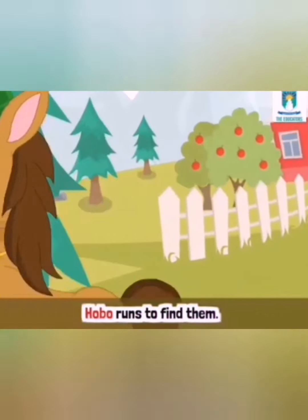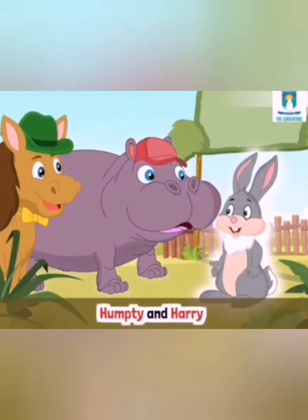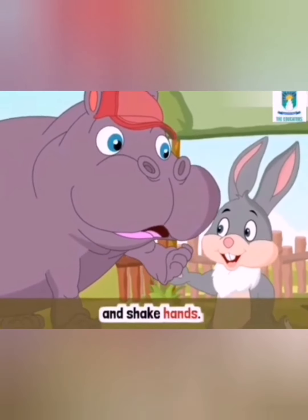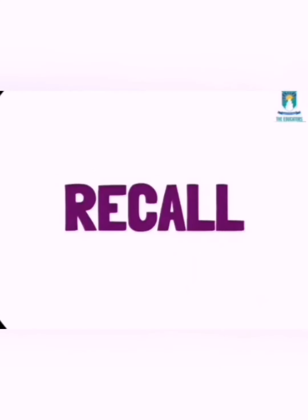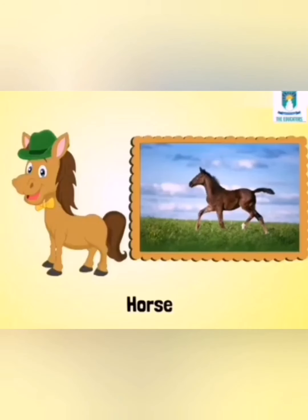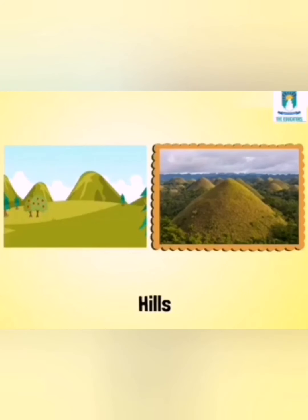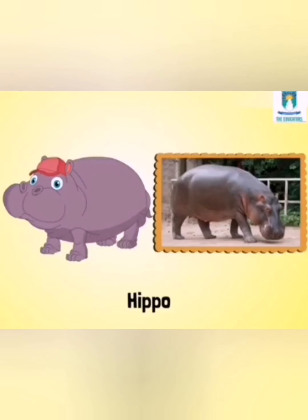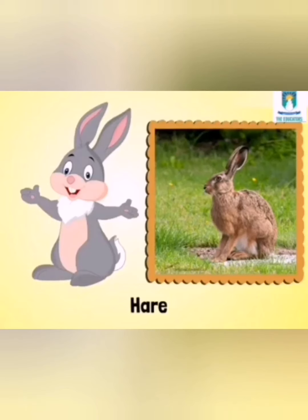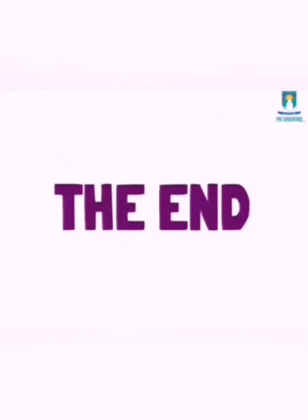He says Humpty the hippo and Harry the hare are fighting. Hobo runs to find them. Stop, please do not fight, he says. Humpty and Harry stop fighting and shake hands. They go back home as friends. The end.